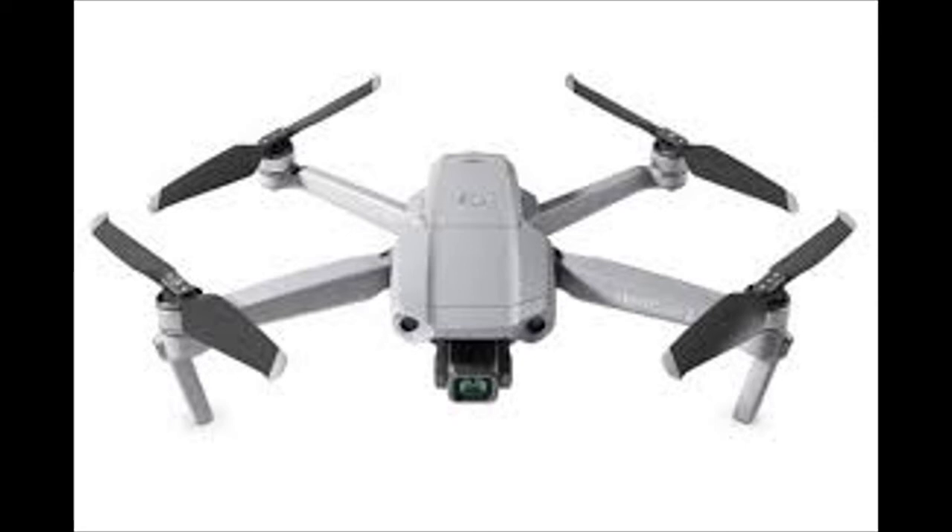Stay in the air long enough to get the perfect capture with an impressive battery life of up to 34 minutes, and pull off epic, fast-paced shots with a max flight speed of 68 km/h in sport mode.